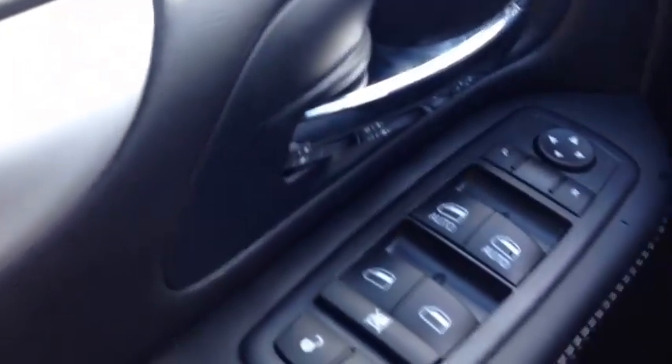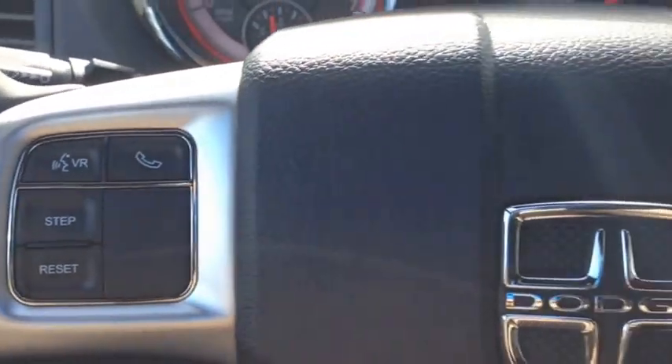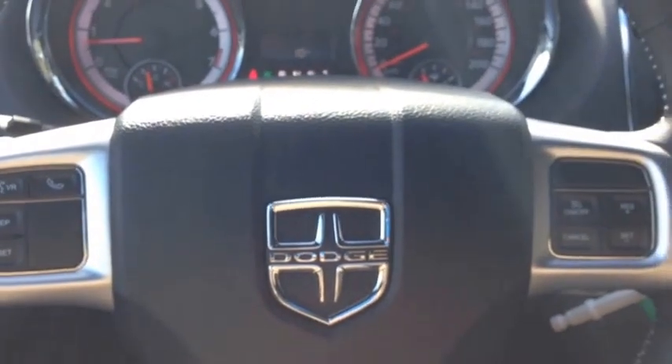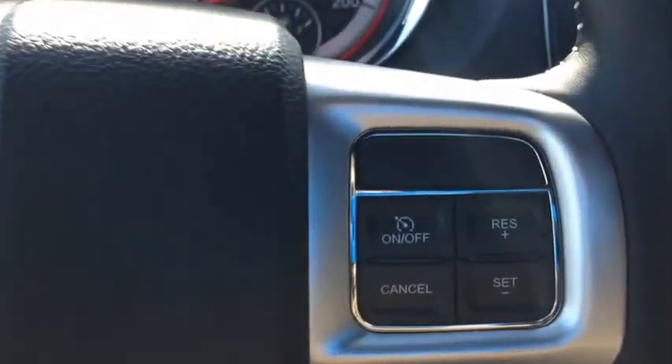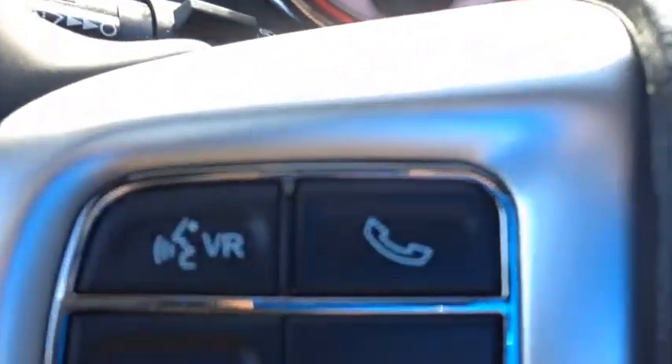On the inside we have power windows, power locks, and power mirrors. We have cruise control as well as onboard computer controls on the steering wheel. Your cruise is on the right hand side and the onboard computer controls are on the left. We also have voice recognition and Bluetooth.